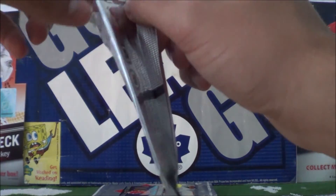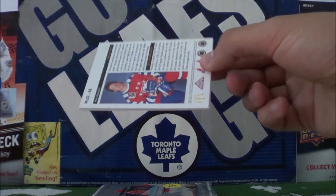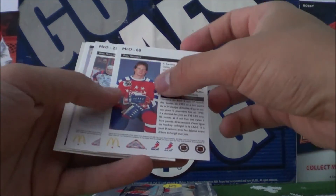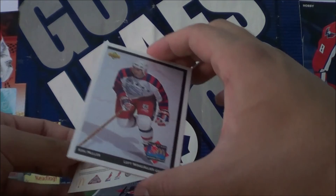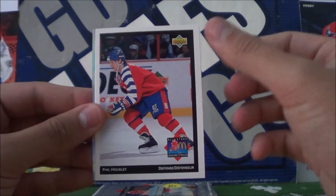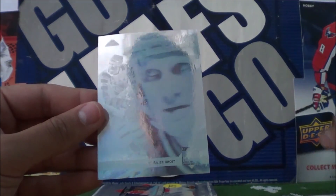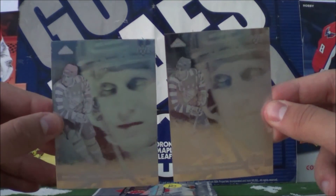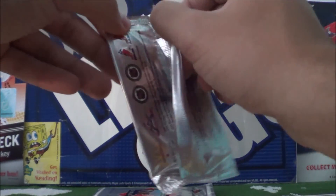Third pack here. It's weird — I can still feel the grease on the packs. Kirk Muller, Phil Housley, Theo Fleury, and Brad Hall again — two Brad Hall holograms. Weird, I don't know the configuration for these cards; that pack had four.